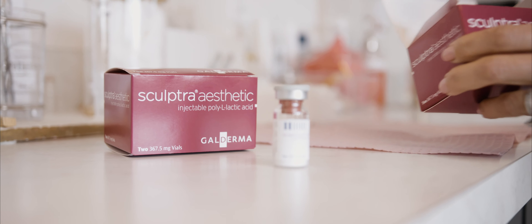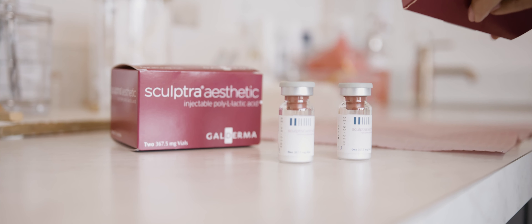My name is Sarah Hamilton and today I'm going to talk about Sculptra Aesthetic. Sculptra is a wonderful treatment for volume loss and collagen loss in the face. We use it for dimpling in the body, some cellulite. It's very popular for the Brazilian butt lift and different areas of the body to stimulate collagen production.